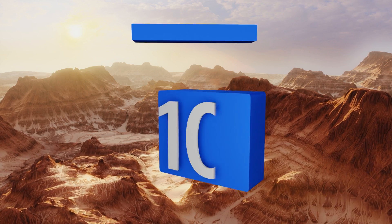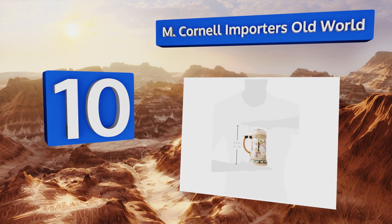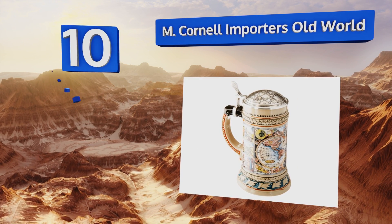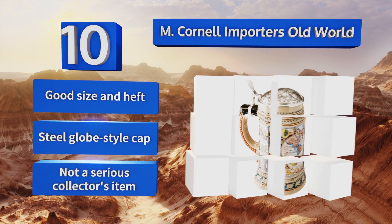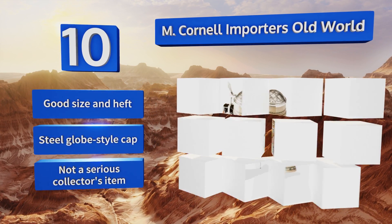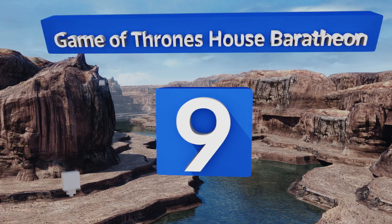Starting off our list at number 10, wrapped with an intricately detailed vintage map decal, the M Cornell Importer's Old World will make a great ornamental addition to the beer enthusiast's personal study. It's not the most authentic piece of craftsmanship, though, a fact that's reflected in its price. It does have a good size and heft and comes with a steel globe-styled cap. However, it's not a serious collector's item.